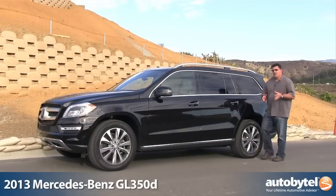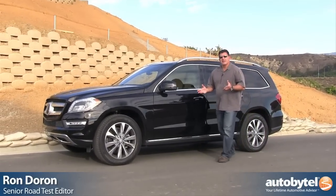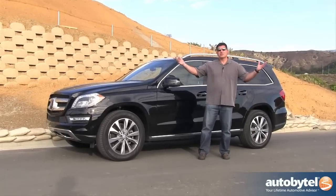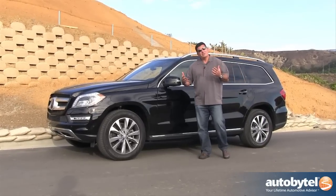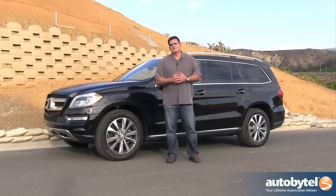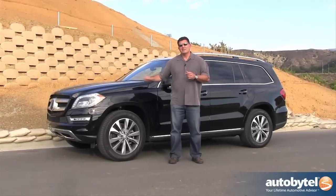Did you know that diesels only account for about 1% of passenger car and light truck sales in America? 1%. Even hybrids account for 3%. Now on construction sites like this, you're going to find a lot of diesel tractors, diesel pickup trucks, etc. But in American driveways, we just don't embrace the diesel technology. Why? Well, for the next couple of minutes, I'm going to try and convince you why you need one of these in your driveway.